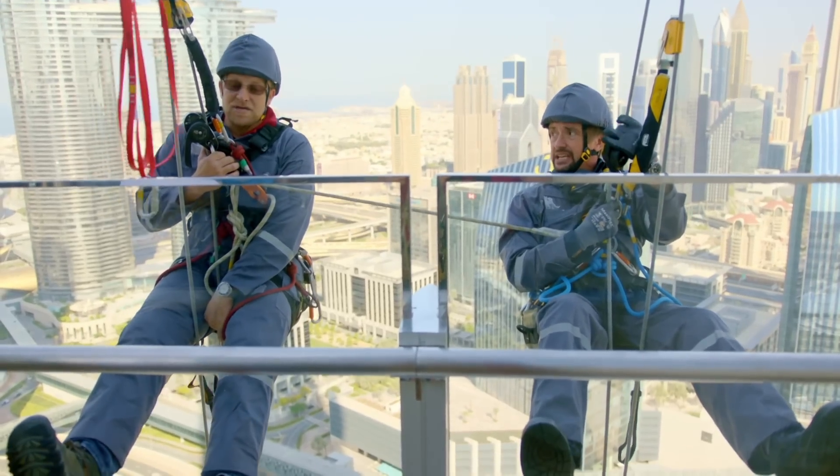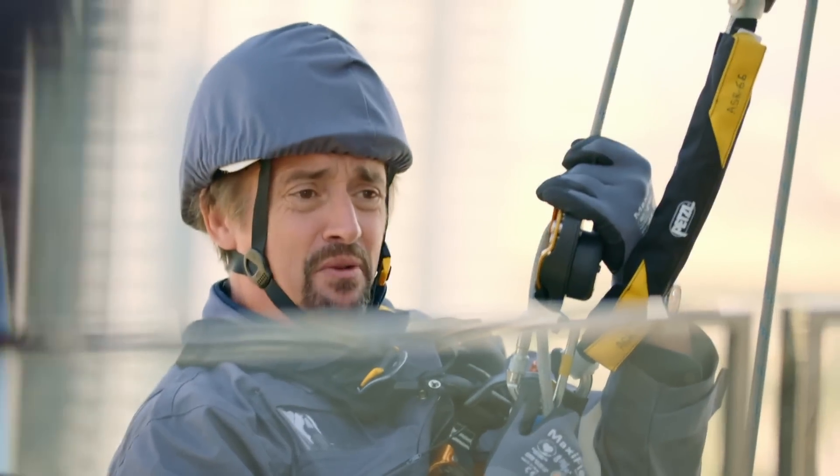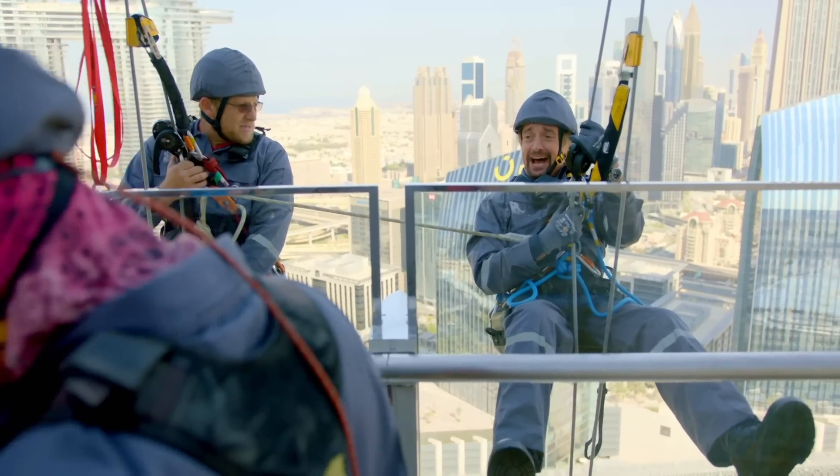Rajesh, can you pass us the buckets, please? The what? Yeah, you're going to get a bucket? I don't want a bucket! You're going to clean glass? I don't want to clean glass, I just want to get down alive!